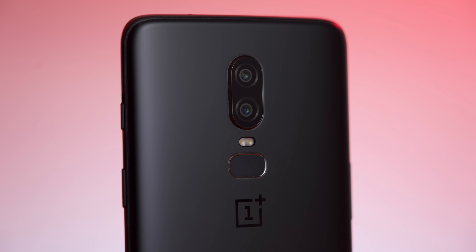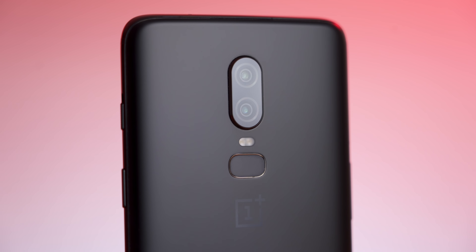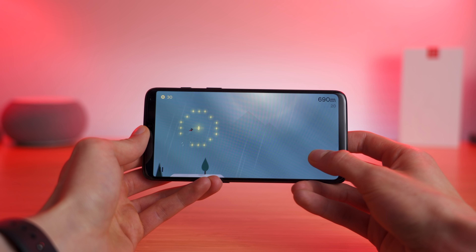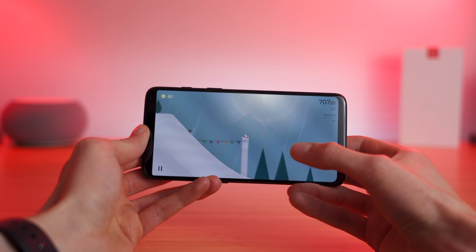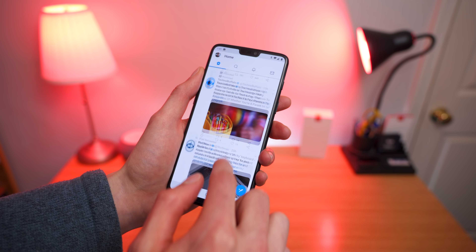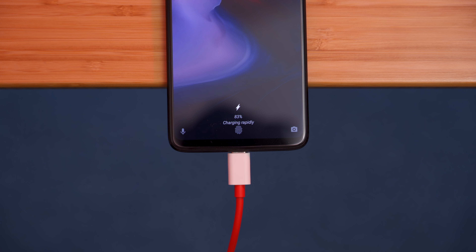It's got dual rear-facing cameras for some nice portrait shots, 4K video, and slow motion. The Qualcomm Snapdragon 845 for fast performance, 8GB of RAM for seamless multitasking, and Dash Charge for super-fast charging.